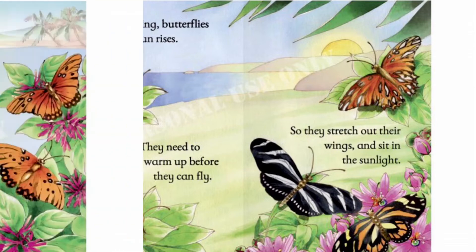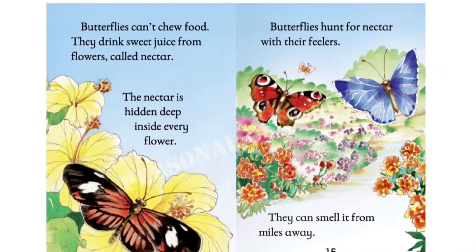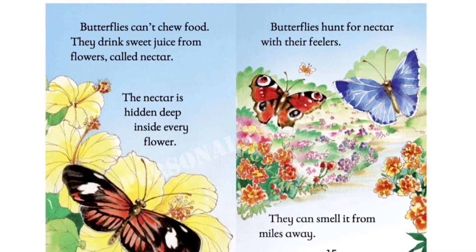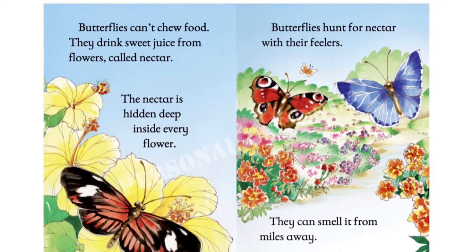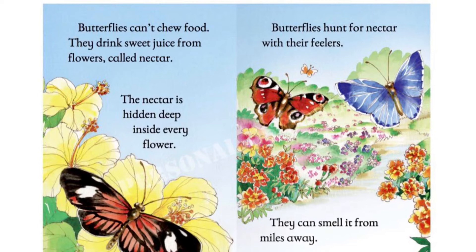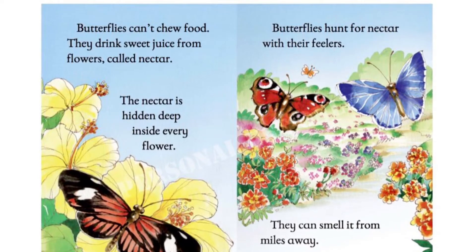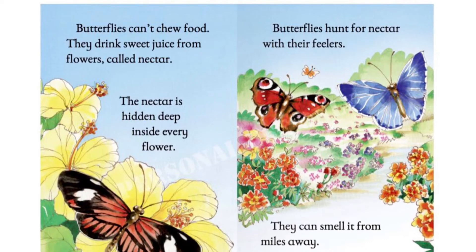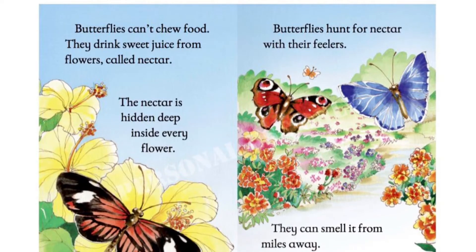When there are worms, they flutter from flower to flower to feed. Butterflies can't chew food. They drink sweet juice from flowers called nectar. The nectar is hidden deep inside every flower. Butterflies hunt for nectar with their feelers. They can smell it from miles away.